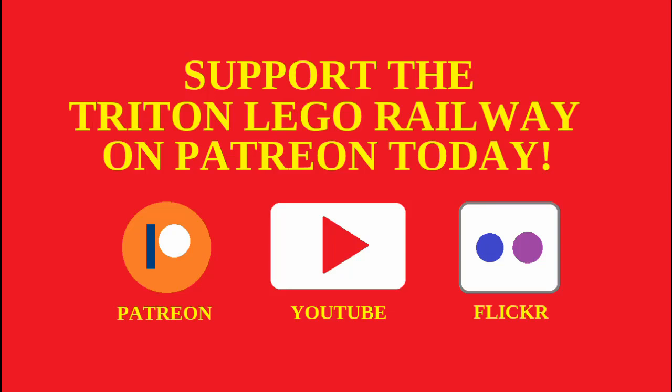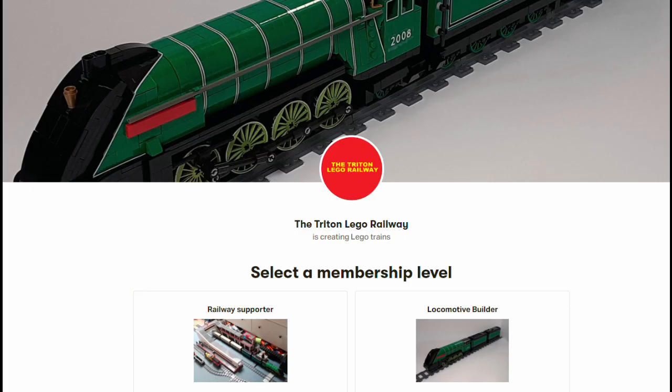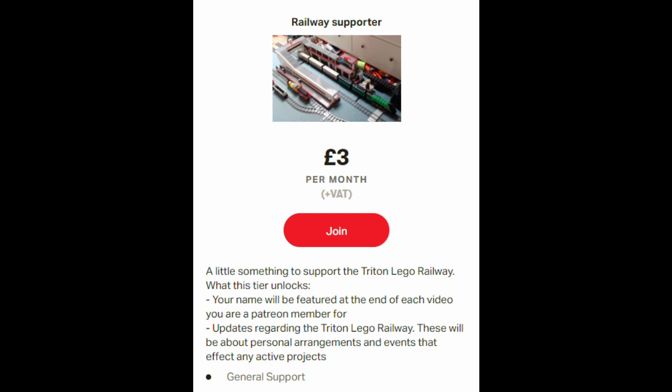The Triton LEGO Railway is now on Patreon. There are two tiers to choose from: the first tier is a smaller, more general support amount, and the second is the Locomotive Builder, which is for more hardcore LEGO train fans. These tiers unlock things including having your name featured in each video.